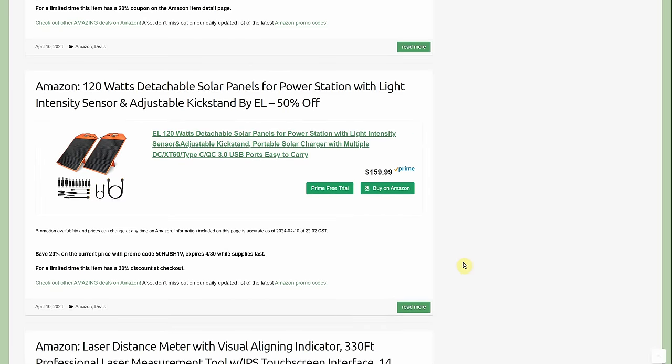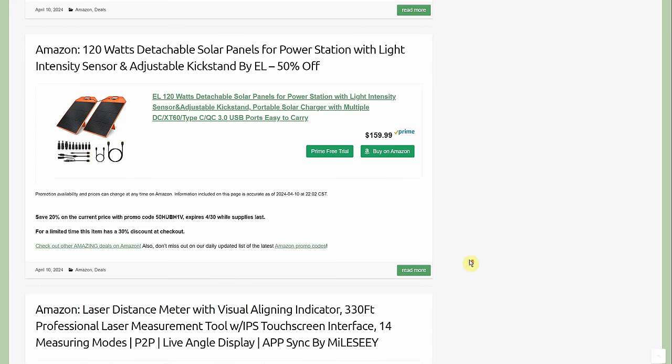Two-pack detachable solar panels — 120 watts total, likely two 60-watt panels — for power stations, with light intensity sensor and adjustable kickstand, by EL — 50% off total: a 30% discount automatically applied at checkout plus a 20% promo code. So about $80 for the pair. We like to target a dollar per watt on solar panels, and we're under that here.